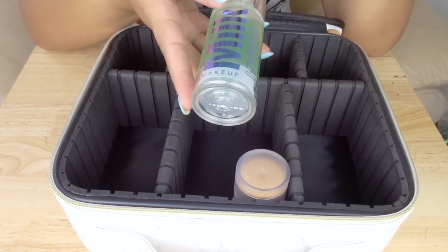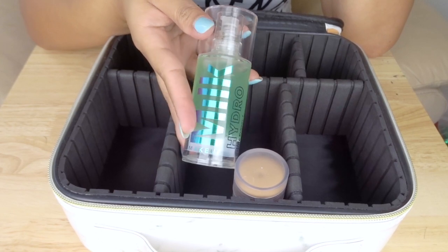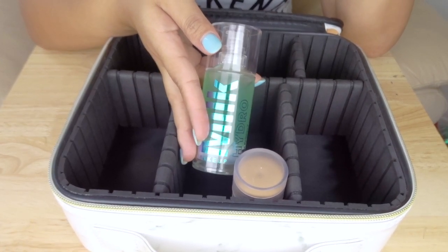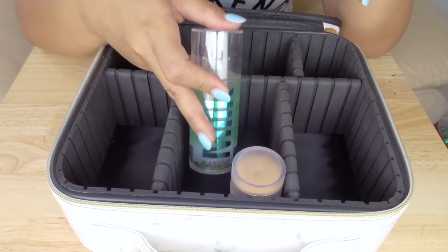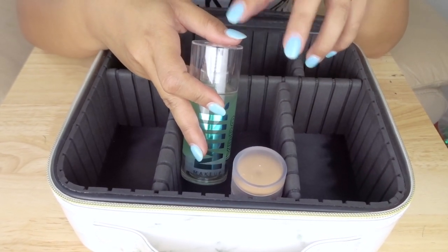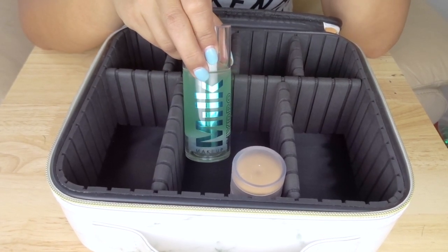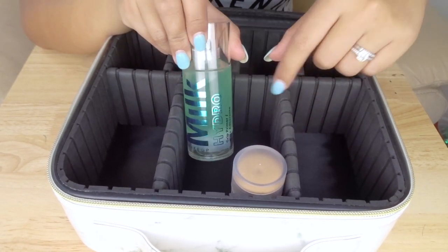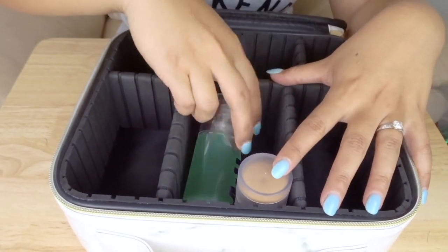The next primer I'm bringing is the Milk Hydro Grip Primer. This will make sure your makeup stays on for as long as you want to wear it. In Vegas, we'll be walking around and probably out until about 4 or 5 in the morning gambling and drinking — I'm not a clubbing girl, especially in Vegas because it's expensive. So I need my makeup to last throughout the night, and this is what I'm bringing for my nighttime makeup.